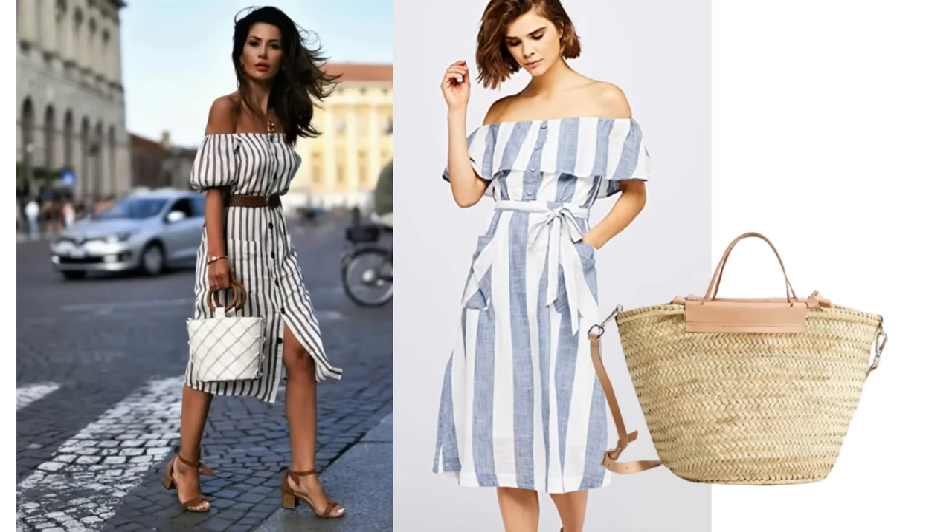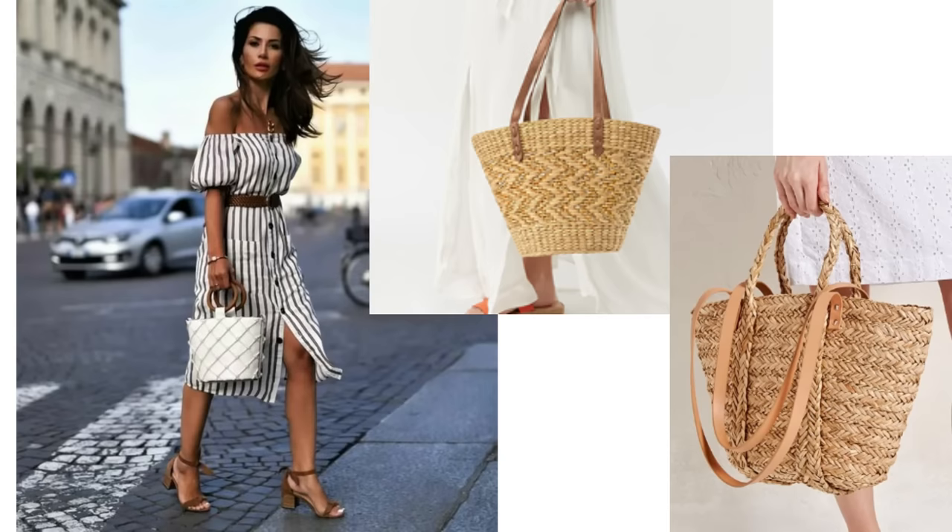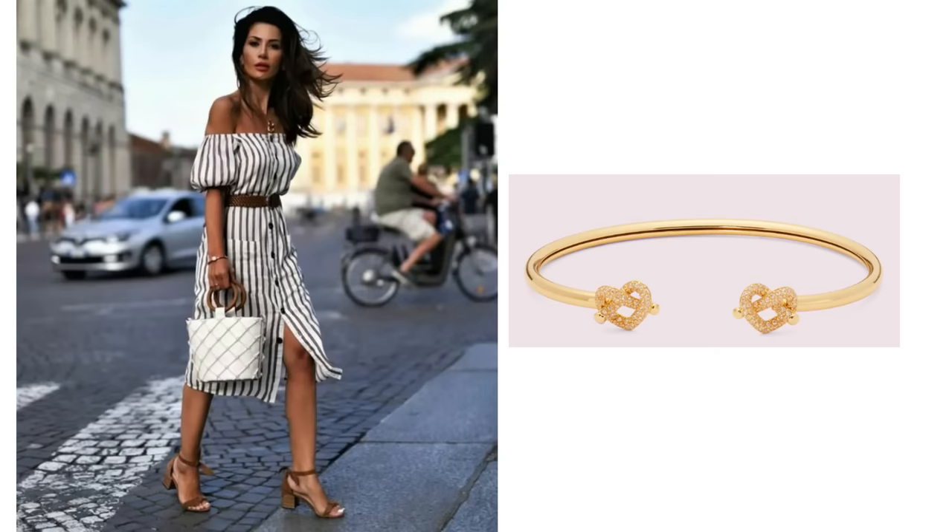I'd add a straw bag — there are some beautiful ones available right now. I find Mango do the best basket bags. These are a few more that I found which I also think would work with this outfit. To take the outfit to another level I'd just add some very simple gold jewellery, probably a bracelet or maybe some earrings, possibly both.